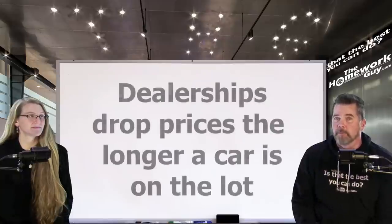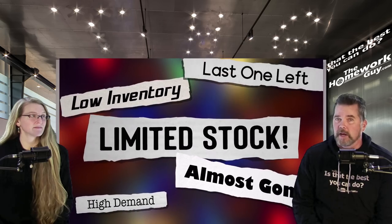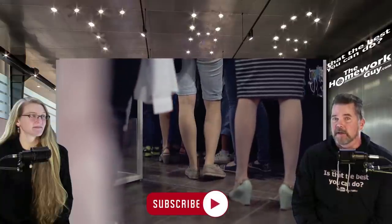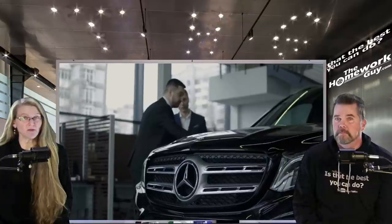Being aware of time on the lot can be a good negotiating tool. Car dealerships become more willing to drop prices when they've had a car for a while. When a dealership first gets a car, there's no reason to lower prices if customers are immediately interested. But the longer a dealership has had a car without selling it, the less likely they are to find an interested buyer — and they know it.